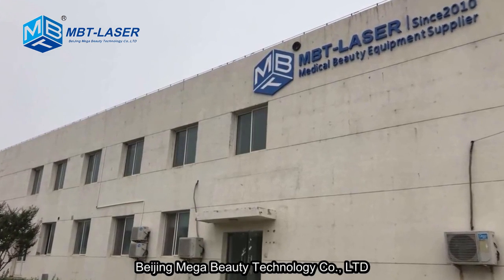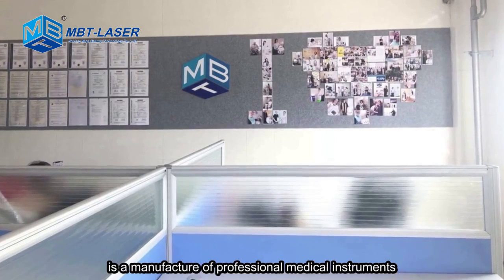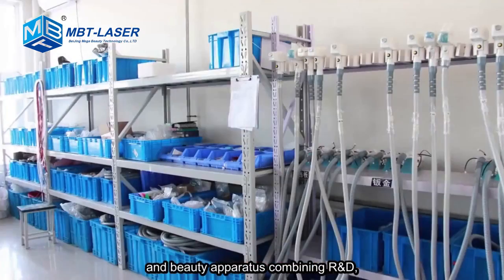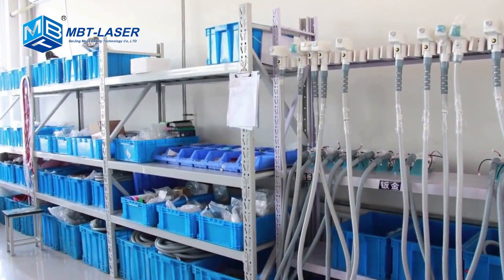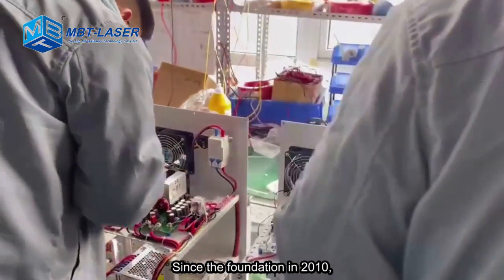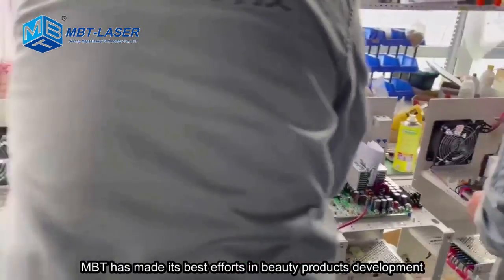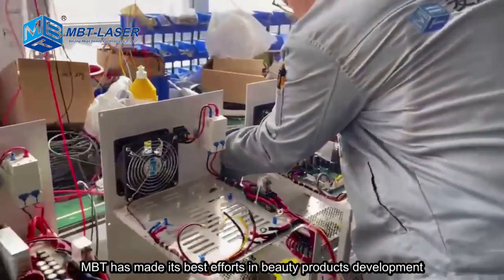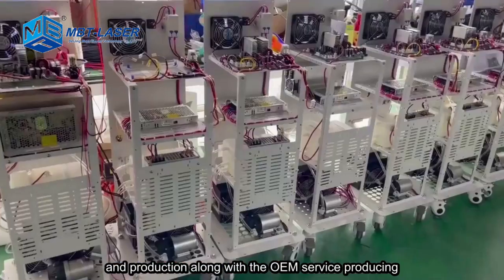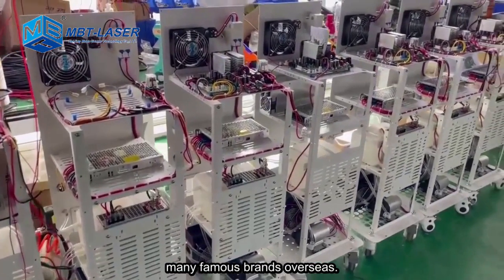Beijing Mega Beauty Technology Company Ltd. is a manufacturer of professional medical instruments and beauty apparatus, combining R&D, production, sales and service as one. Since the foundation in 2010, MBT has made its best efforts in beauty products development and production, along with OEM service producing many famous brands overseas.